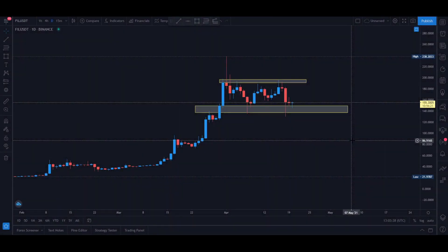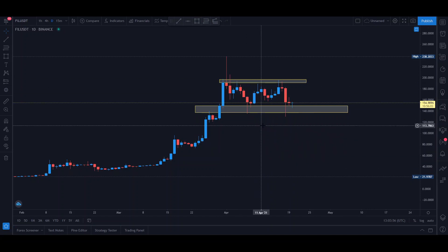Hello everybody, welcome back to Crypto Jet, where today we're going to be talking about FIL or Filecoin. Here's the idea: first we do a quick rundown of the technicals, and then we move and explain the project in a little bit more depth. If you like the way these videos are going, please leave a comment below, like the video, and subscribe to our channel.